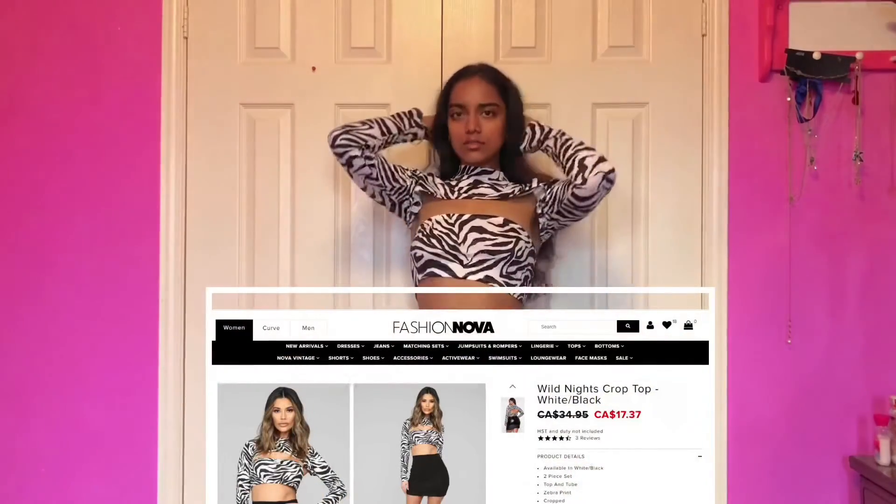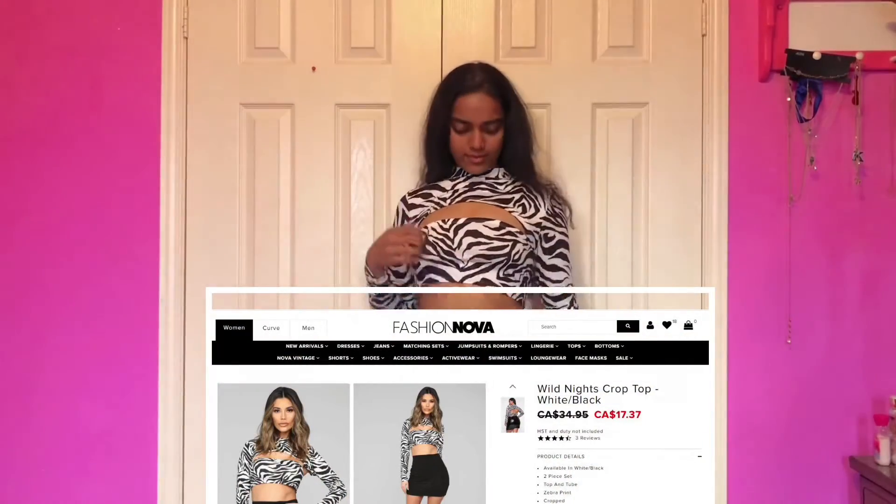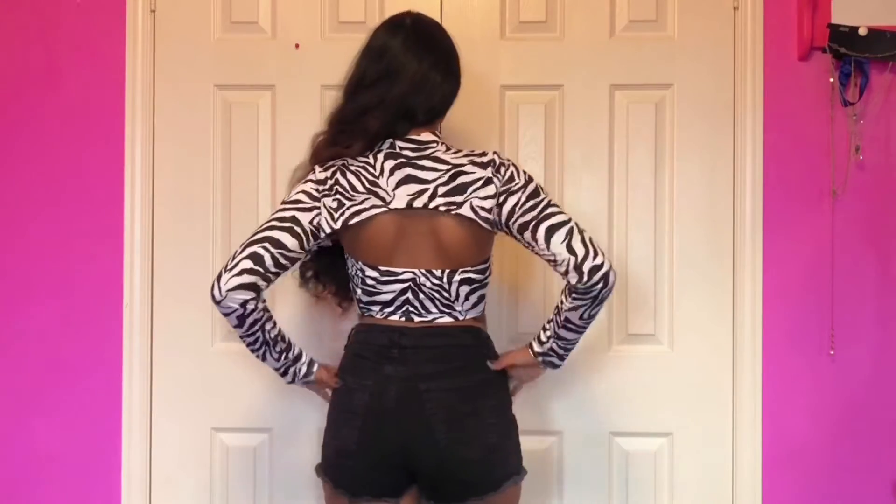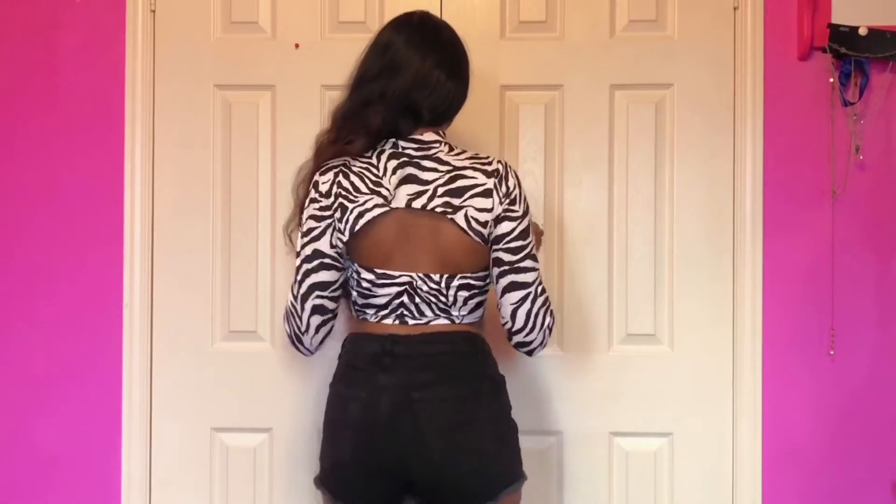I know you were not expecting this — shock to the eye, isn't it? That's exactly how I felt when I saw this top. The Wild Night Crop Top. It's like a two-piece — the first part is like a tube and then the other is like a throw-over. I love this thing. It is a 1 million out of 10. This is probably my favorite thing I've ever gotten from Fashion Nova and I'm so happy.